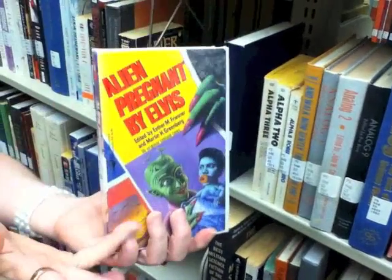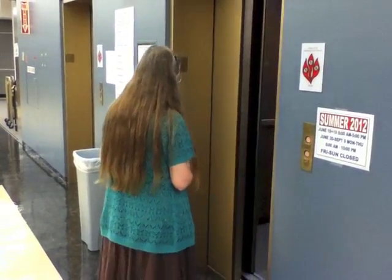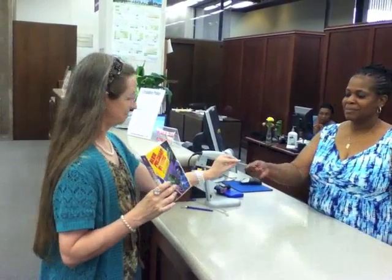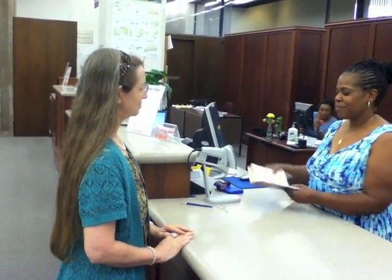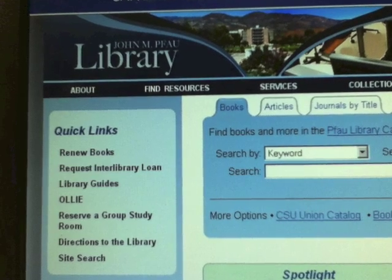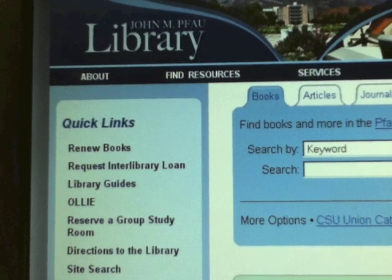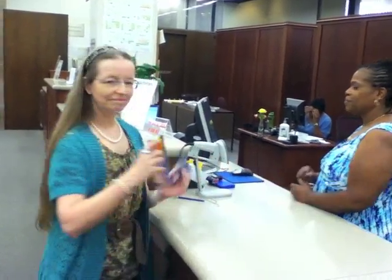And here's my book, Alien Pregnant by Elvis. Now, to the first floor for the checkout desk. Just present your Coyote ID and the book, and you can check it out. Books circulate for 28 days. You'll get a receipt with the due date on it. If you go to the library's website and click on Renew Books, you can log into your account and renew the book twice.